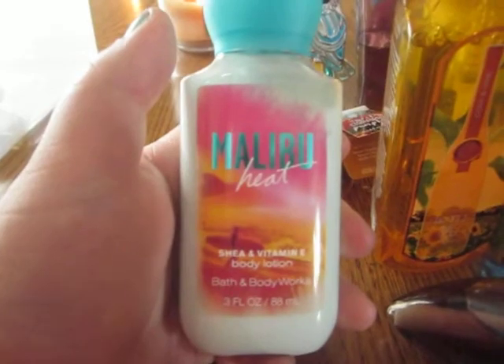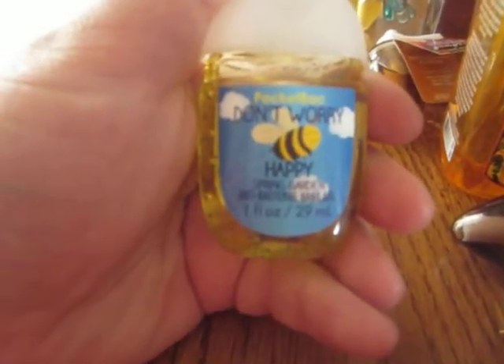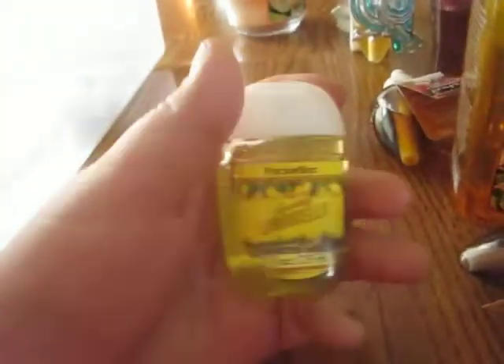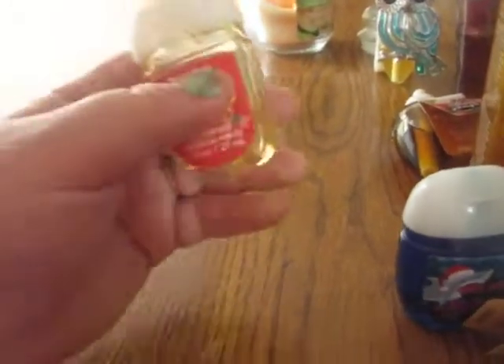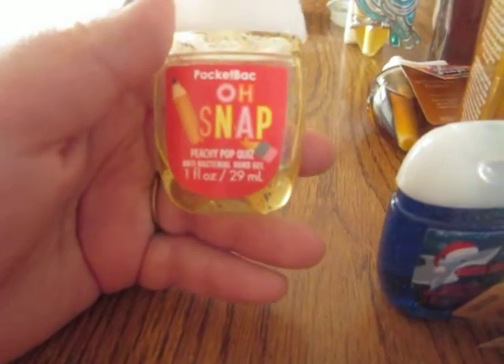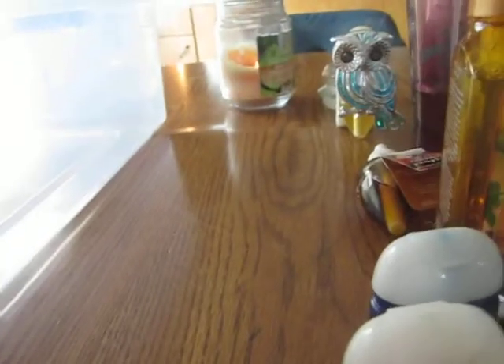Then I have a Malibu Heat Body Lotion, 3 fluid ounces. The rest of these are pocket bags: Don't Worry Be Happy in Spring Garden, Sparkling Limoncello, Santa Jaws, Winter Fresh, and the last one is Oh Snap Peachy Pop Quiz, which I am also currently using. Alright, that's all — thank you guys for watching, bye!